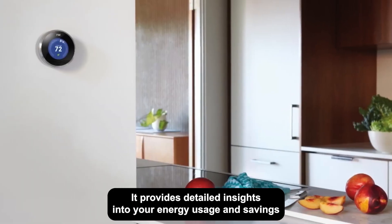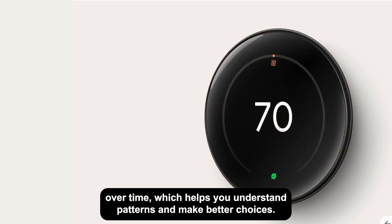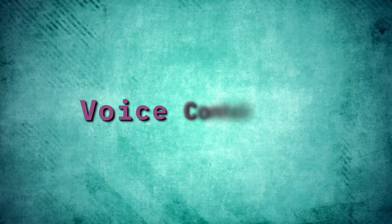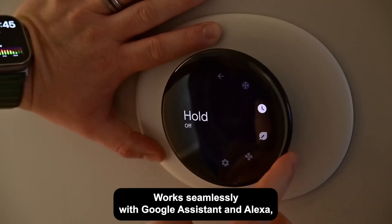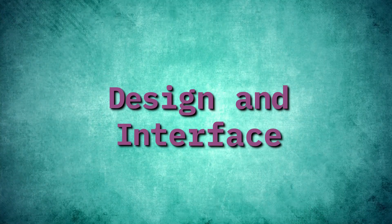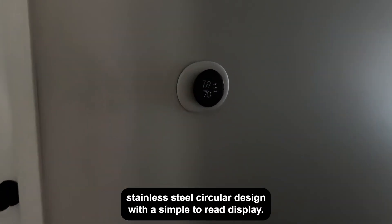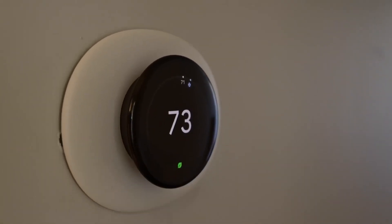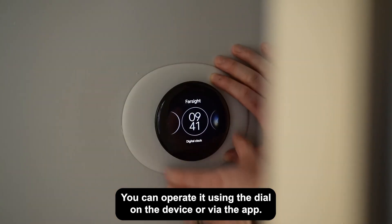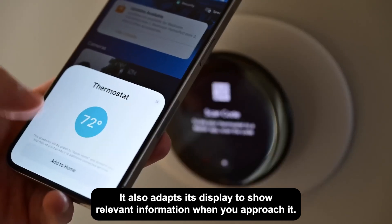It provides detailed insights into your energy usage and savings over time, which helps you understand patterns and make better choices. It works seamlessly with Google Assistant and Alexa, allowing you to control your thermostat via voice commands. Design and interface: the Nest Learning Thermostat has a premium stainless steel circular design with a simple-to-read display. You can operate it using the dial on the device or via the app, and it also adapts its display to show relevant information when you approach it.